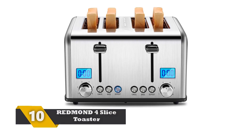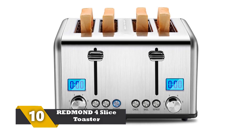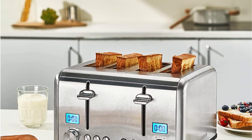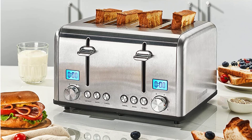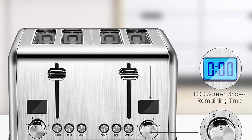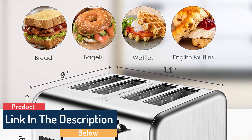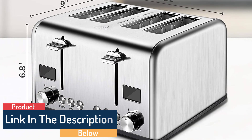Number 10: Redmond 4-Slice Toaster. The Redmond 4-slice toaster is a high-utility tool that you can install in your kitchen. It gives off an efficient vibe and also happens to look great on the kitchen counter with its brushed stainless steel housing. This is a high-utility toaster with all the great functions. It has a removable crumb tray to collect all the crumbs, and also comes with a separate area to store the power cord. Redmond ensures a lifetime of support for this toaster if anything goes wrong.